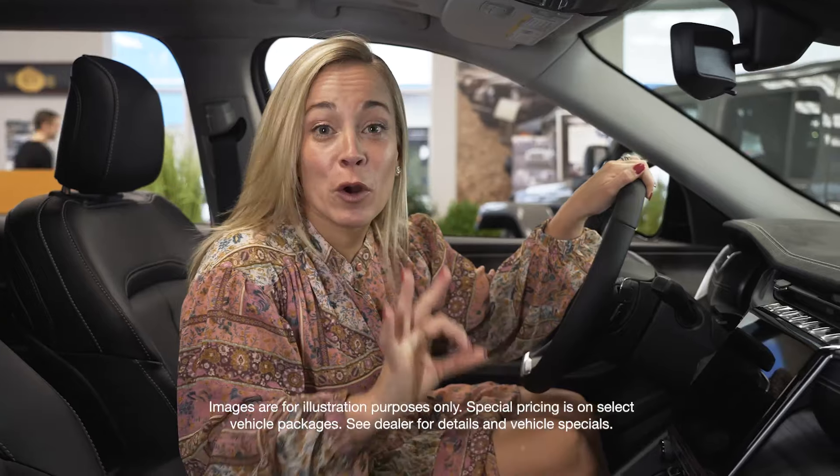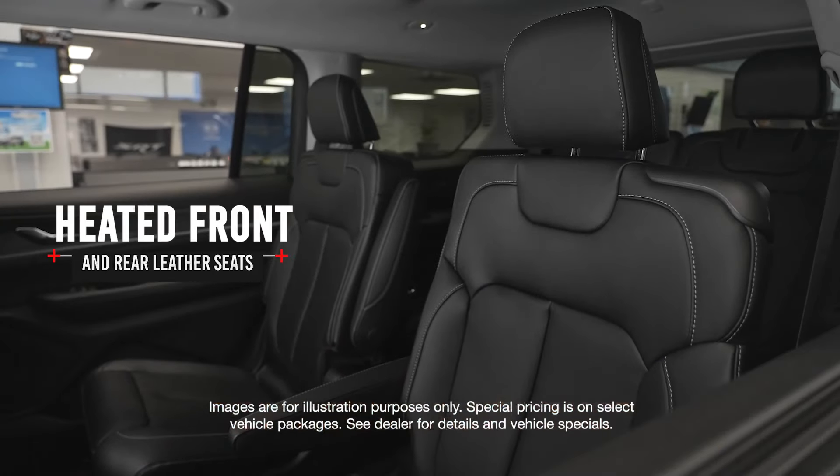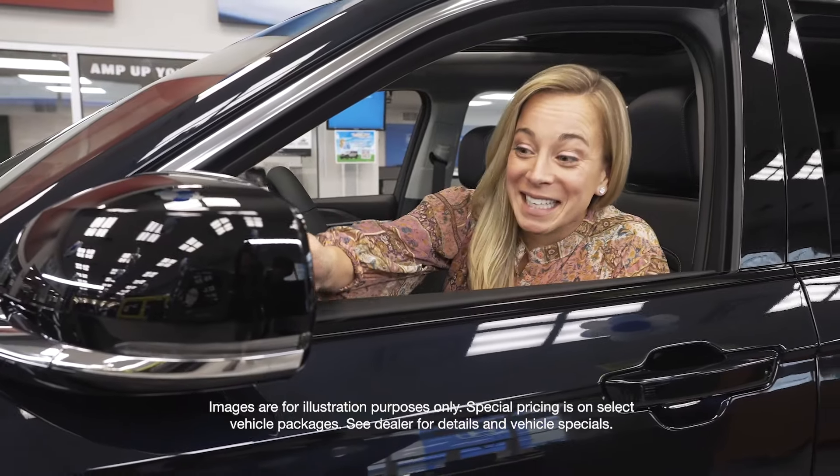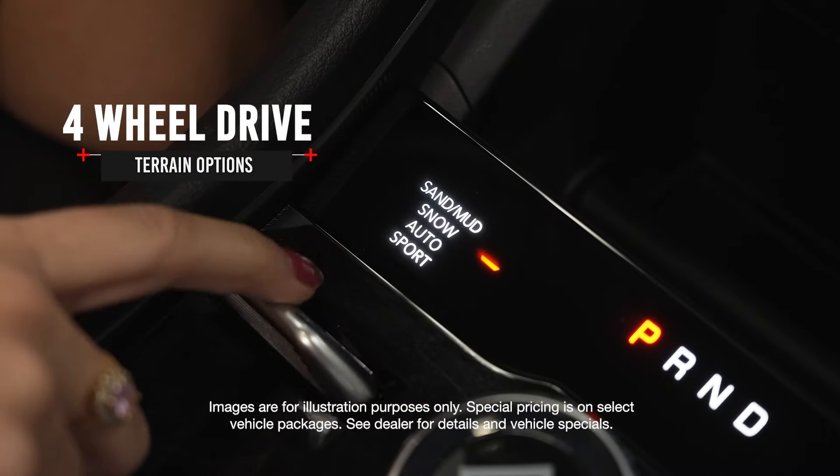This vehicle is perfect for winter or cold weather driving. It actually has heated seats in the front and the second row. It also has heated exterior mirrors. And you can get around anywhere with the four-wheel drive terrain options.